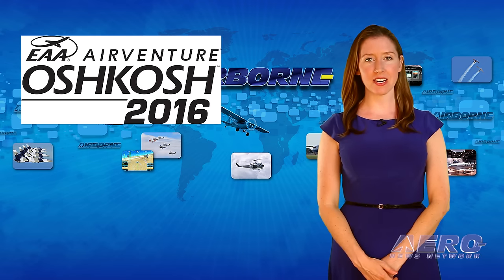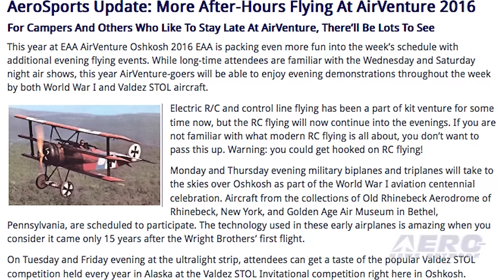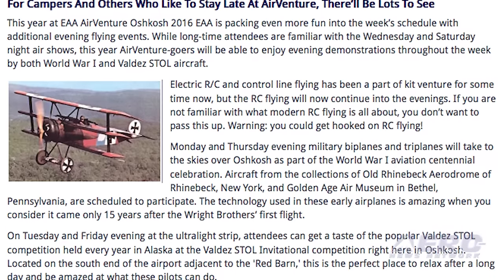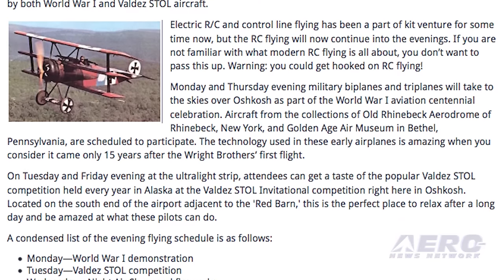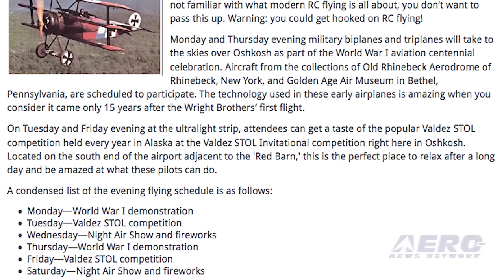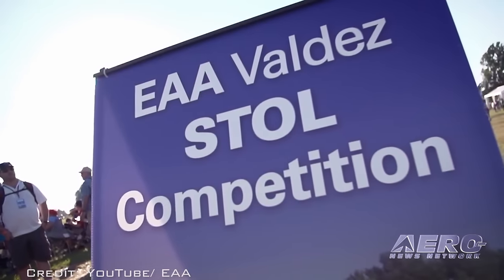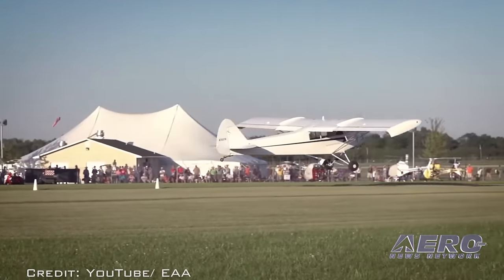Added to the Wednesday and Saturday night air shows this year, AirVenture goers will enjoy evening demonstrations throughout the week by both World War I and Valdez Stoll aircraft. On Monday and Thursday evenings, military biplanes and triplanes will take to the skies over Oshkosh as part of the World War I aviation centennial celebration. On Tuesday and Friday evenings at the Ultralight Strip, attendees can get a taste of the popular Valdez Stoll competition.